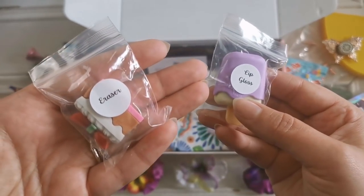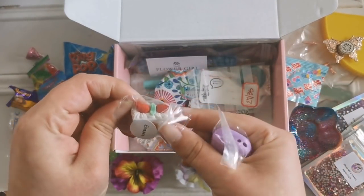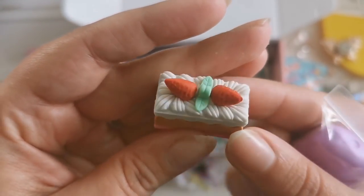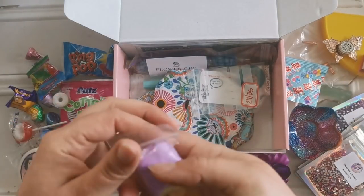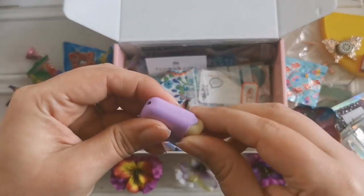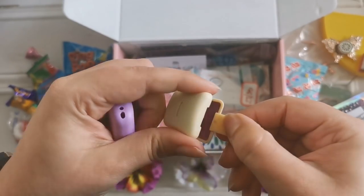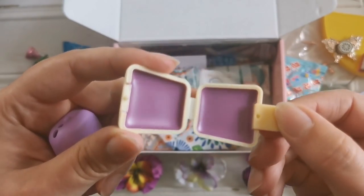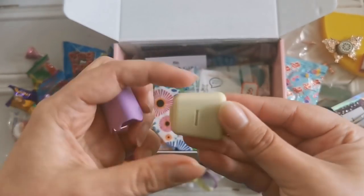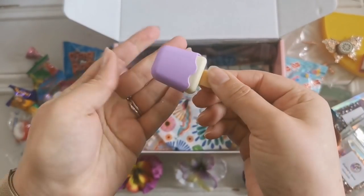This is a lip gloss and this is an eraser. That's too pretty to use as an eraser. I'm sorry. Look at it. That is so pretty. A little strawberry shortcake over there. And we've got this lip gloss. I am curious — how does this work? Open this up. Wow. That is so satisfying to look at. That's really neat. And it smells good too. Smells like candy. Very cool. That's awesome.